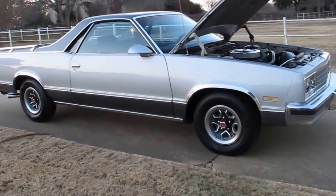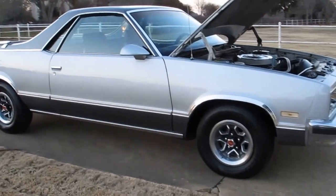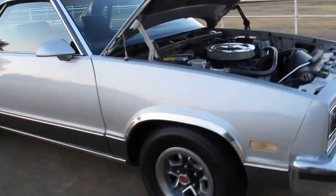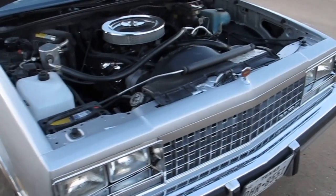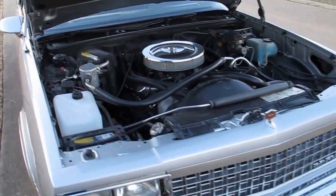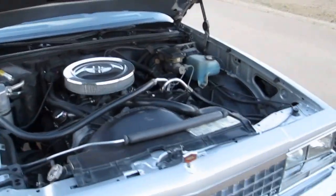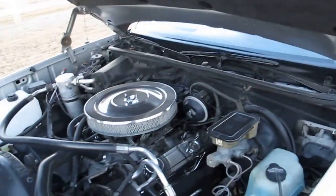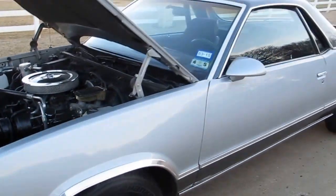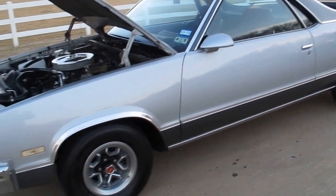Hello folks, Bronco Bob here with Texas Best Used Motorcycles right here in Mansfield, Texas. I'm here today to show you a really nice 1986 model. This is a fifth generation El Camino and it's basically the last of the El Camino series — I believe it ran through 1987.